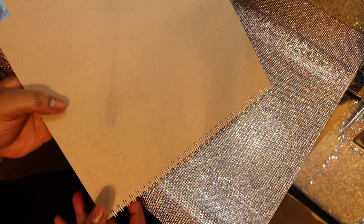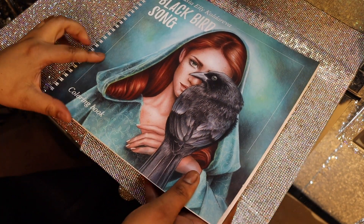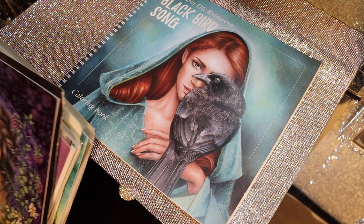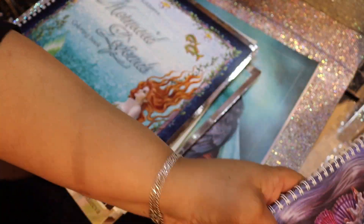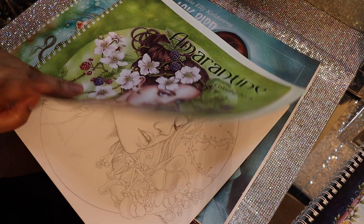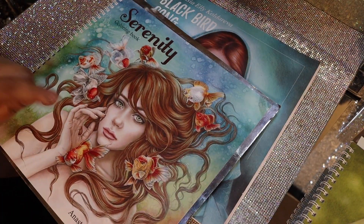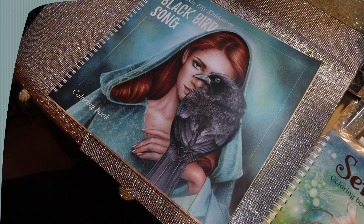Okay guys, that is the end of the flip-through. You can also look up Anastasia, and I will definitely put her information in the description box below. I have her books Mysteria, Nocturnes, and I think I've only colored maybe three or four pages in each. She also has Mermaids, Amarantine, and Serenity — which was the last one — and here's Blackbird Song. Thanks for watching, guys. Bye!